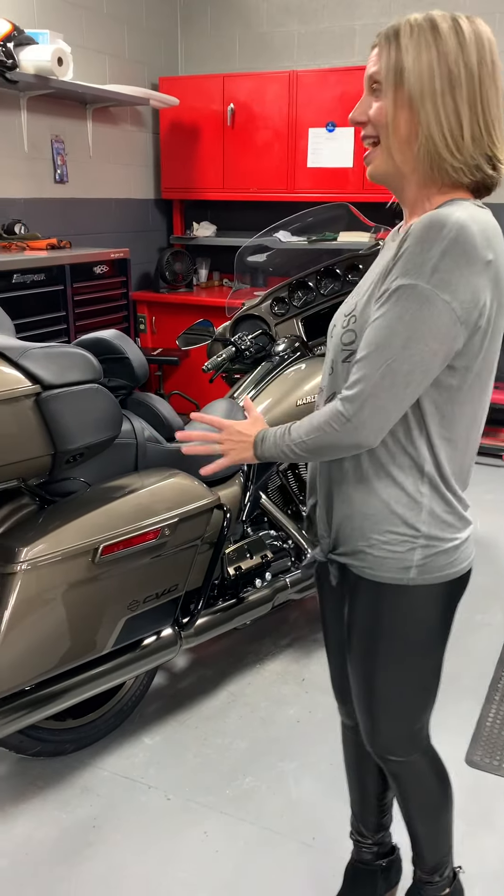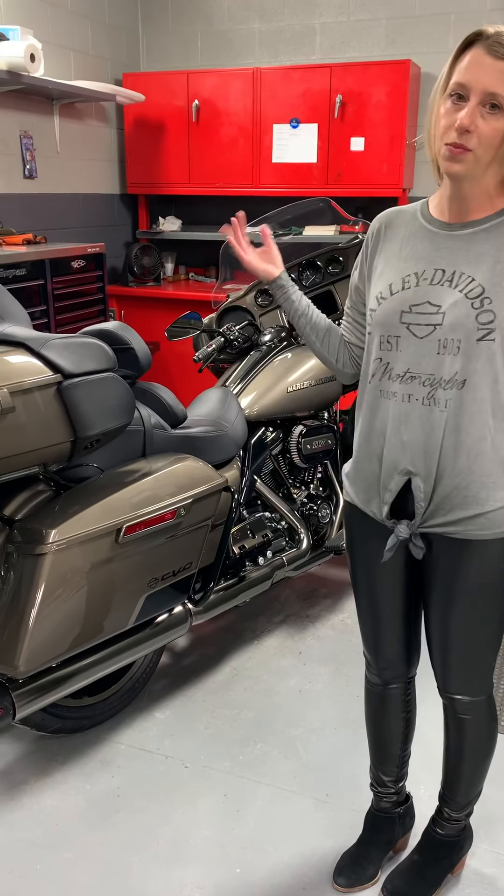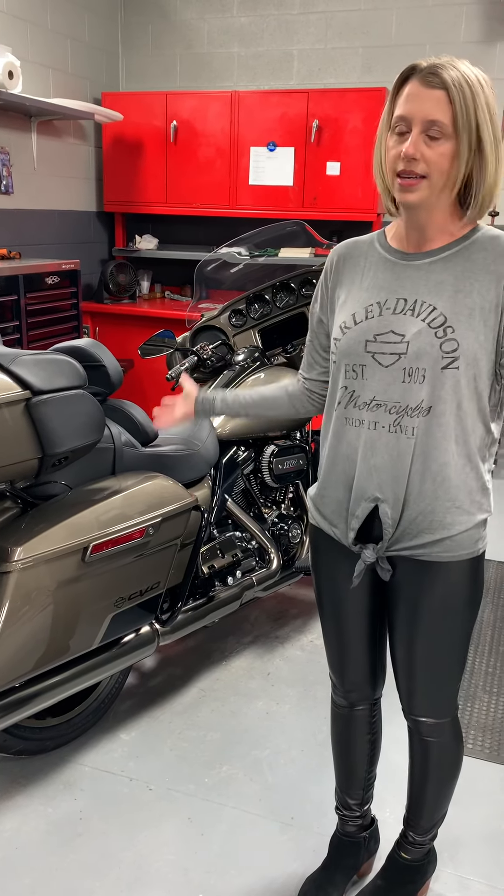I am coming to you from my service department. Why? Because I have the really cool CVO standing behind me right here, and this is definitely the best lighting.